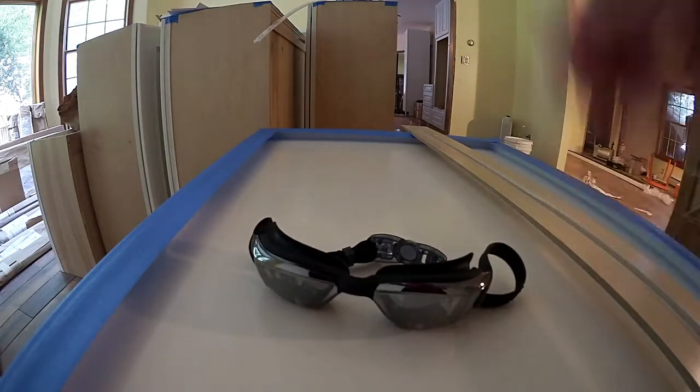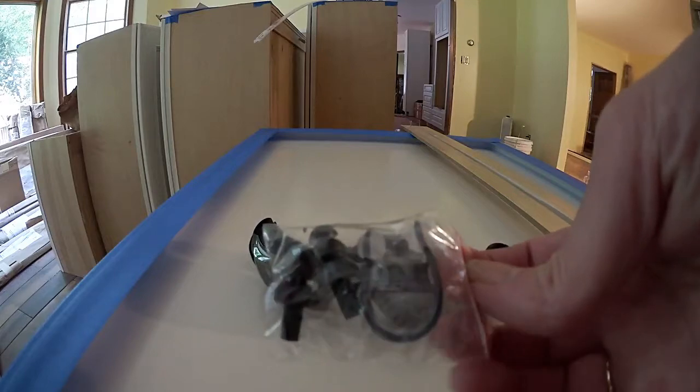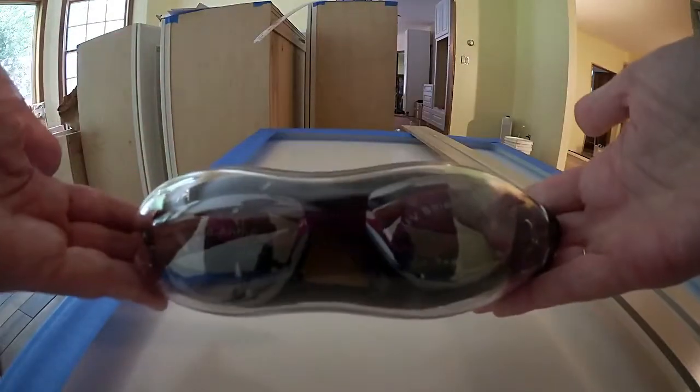I found the nose plugs and ear plugs — and it wasn't my husband's, so I can admit when I'm wrong. They were in the bottom of the case. So you get the nose clip and the earplugs, which is nice. The diving cap also comes with this set. And then everything goes into this nice case which locks, so it's great for travel.